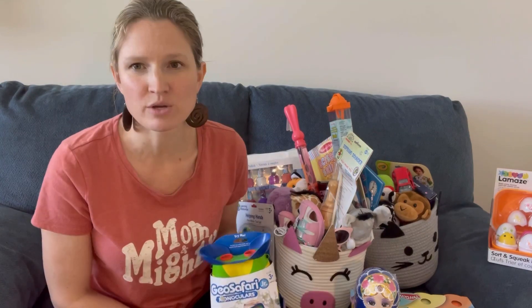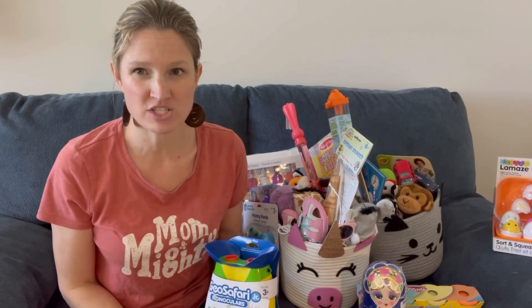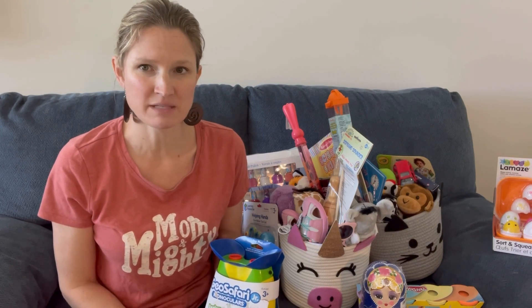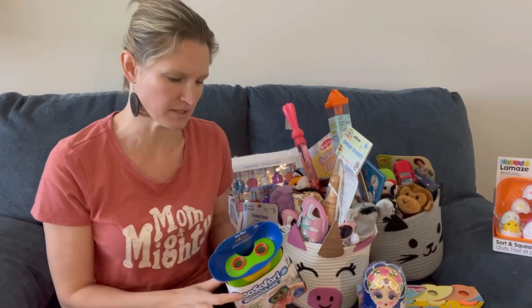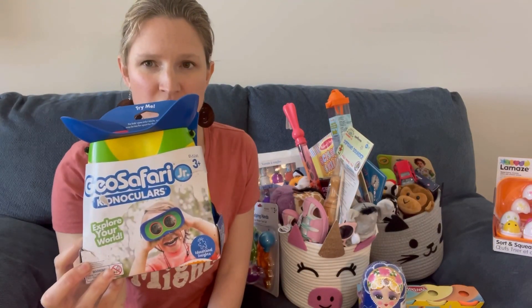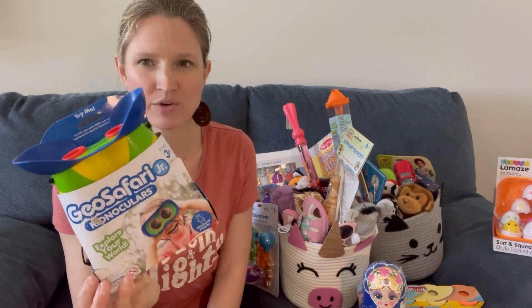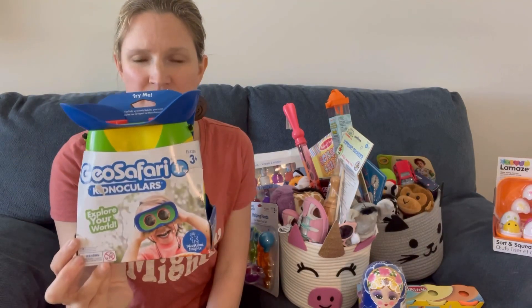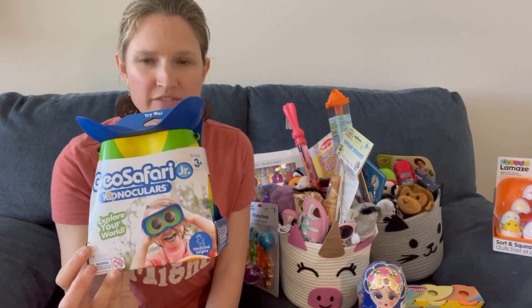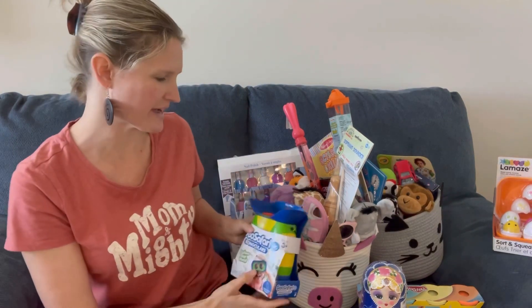I'll go through my daughter's basket first. She's three and a half years old, almost four, and my son is 17 months old — he'll be 18 months by Easter. For my daughter, I got her a pair of binoculars. We have a bird feeder so we have a lot of backyard birds. This is a great way for her to observe birds in our backyard and also on our nature walks — she can look and try to find birds.